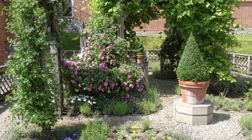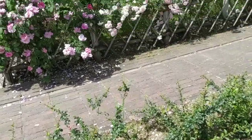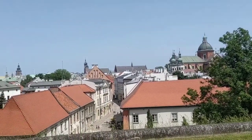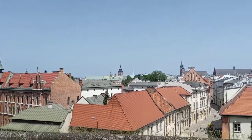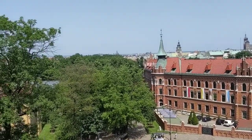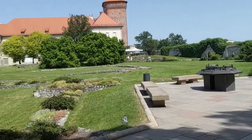The cathedral was definitely the highlight of my visit here, and it really does remind me of Westminster in London. They're both royal cathedrals with the same type of side chapels, the tombs, the Christian decorations — very similar stuff and the same vibe. It's pretty cool to see.